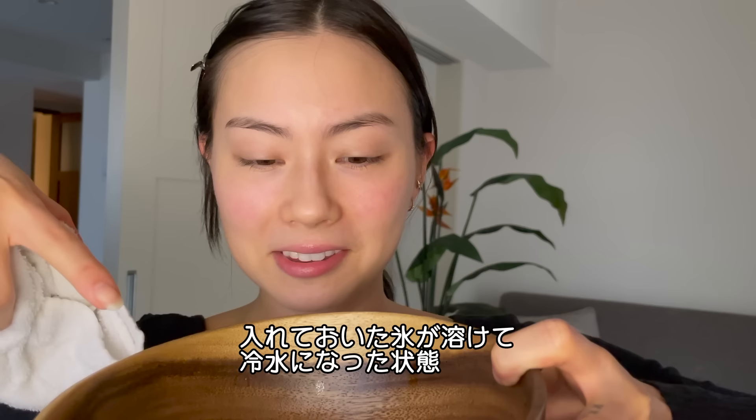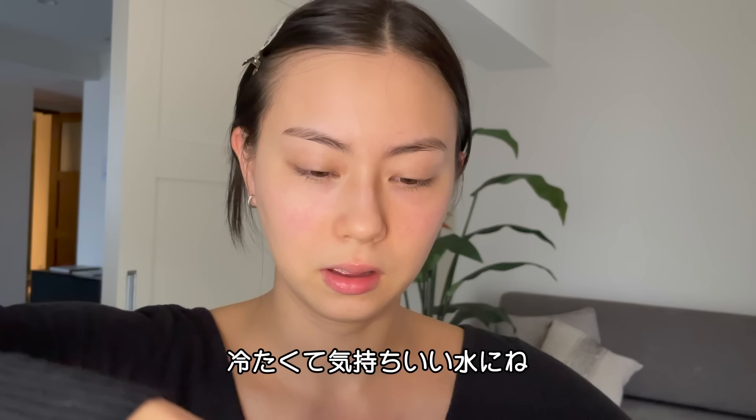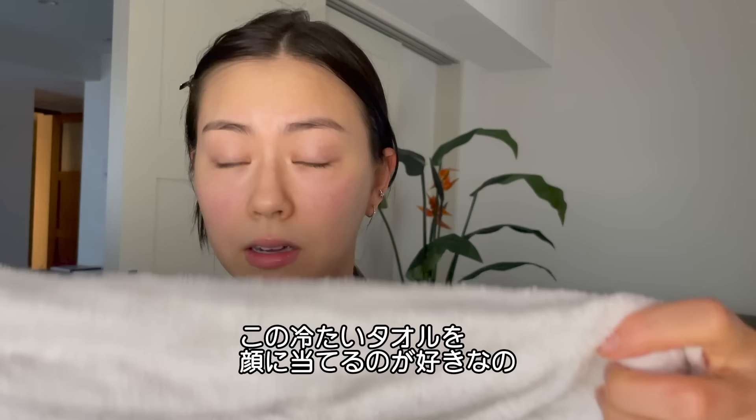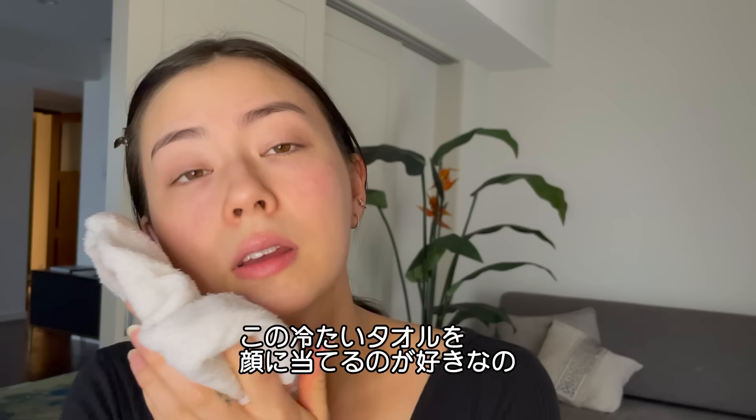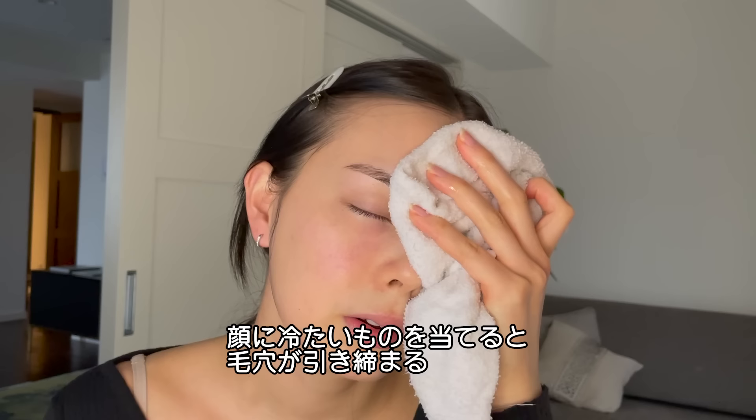And then next, I will take this bowl and I put ice cubes in here, but they already melted, so this is just very cold water now. I take a washcloth and get it soaked up in this nice cold water. I like to take this cold towel and do this for like three minutes. When you put something cold on your face, it really helps to make your pores super tight.